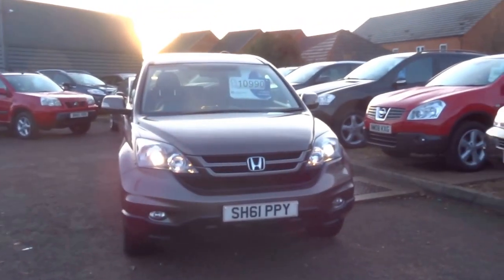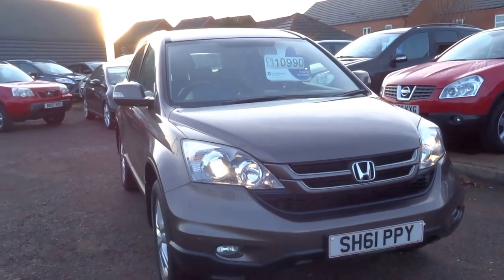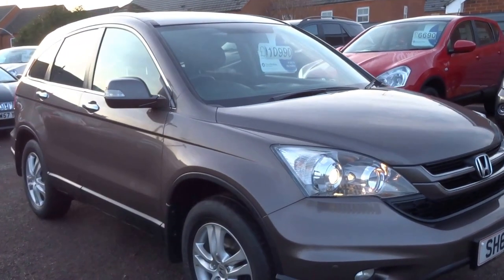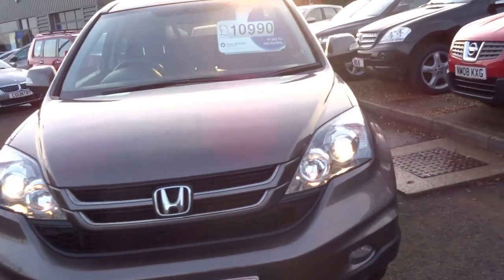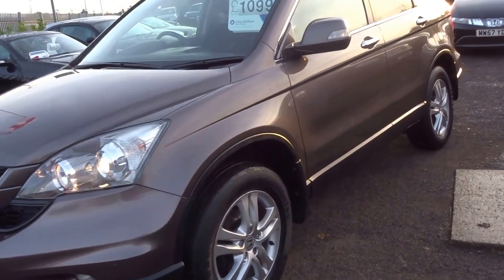Hi, it's George here from Country Car. So here we have a 2.2 diesel 2011 61-plate Honda CR-V. Quite a rare colour — you don't really see them in this bronze graphite colour very often.